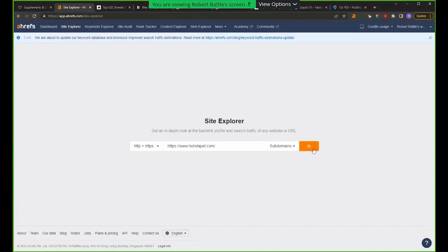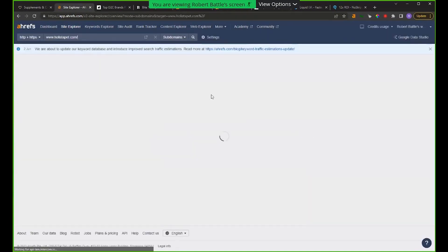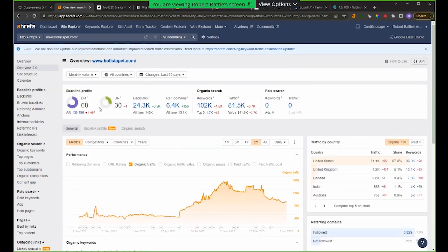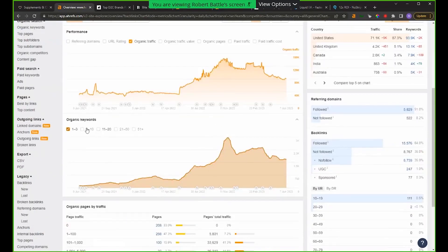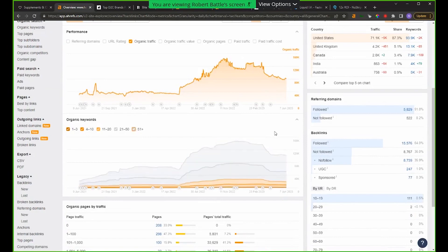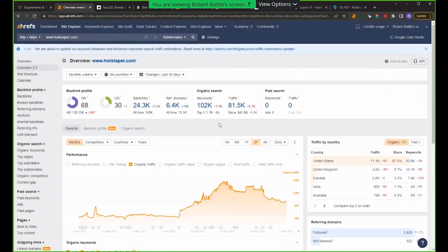All of these audits are going to utilize a site explorer tool called Ahrefs. The goal is just to quantify and visualize the SEO data behind the scenes that's really driving the rankings. So let's drop HolistaPet's URL into the Ahrefs site explorer. I think you can get a free trial — they also have very cheap plans, so I highly recommend it.